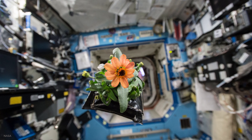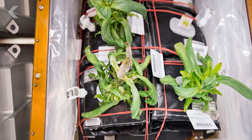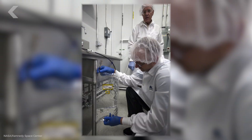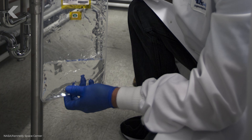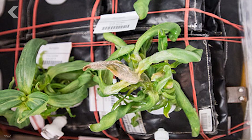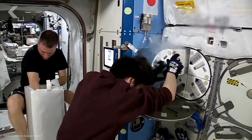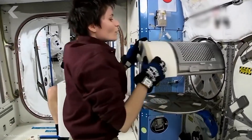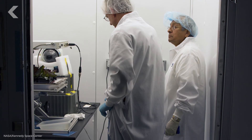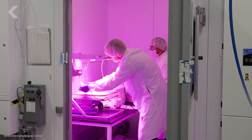Despite channeling Mark Watney, Scott's flowering zinnias were dying and there was nothing he could do about it. Fungus had grown on the zinnias because the team's estimates for how much water astronauts should give the plants were not right — there was excess water in the plant chamber, which led to fungus. Scott did manage to save some of his zinnias, but the moldy ones were sent back to Massa's team at the Kennedy Space Center, who eagerly started analyzing them to understand where the fungus came from and how it infected the plants, so they could learn for the future.